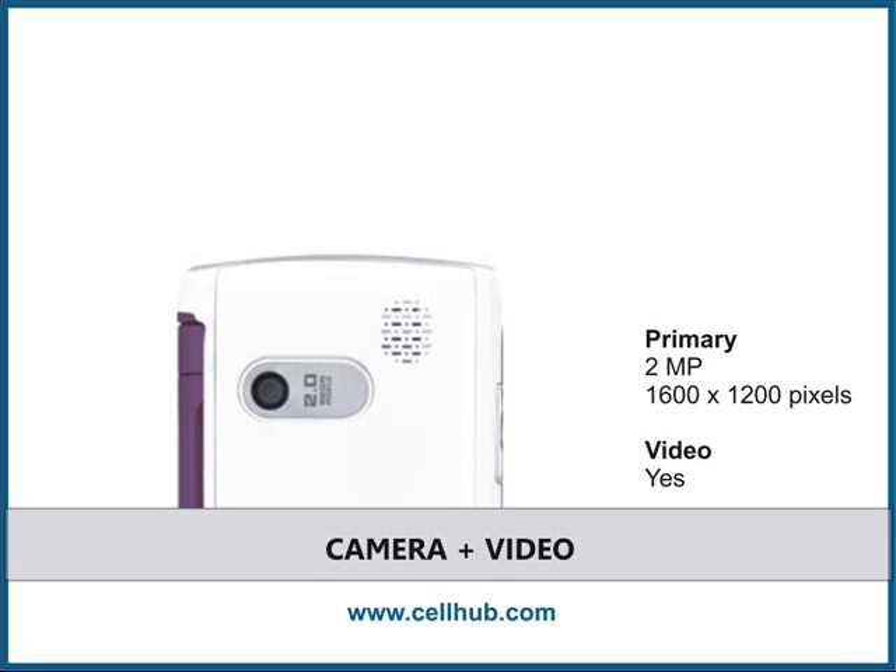It also has multi-shot capabilities with digital zoom. Samsung Comeback has a built-in camcorder which can record videos in MMS length and normal length, and also comes with video playback to view captured and received video files. You can easily upload your videos and images to various social networking sites.